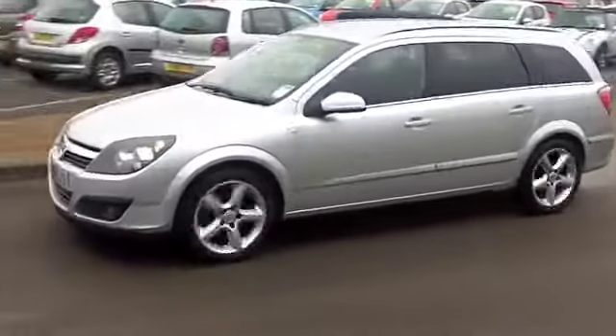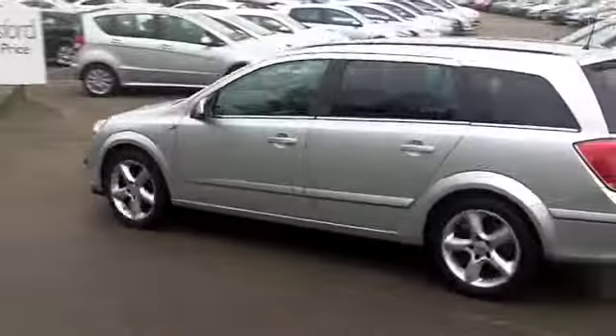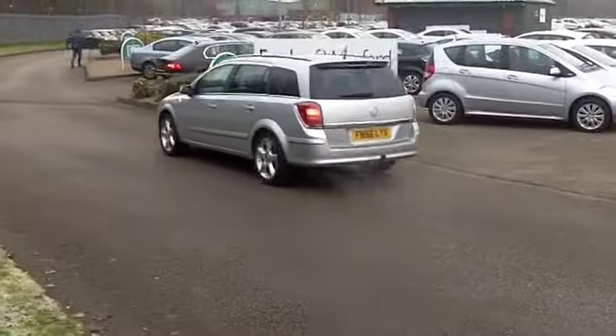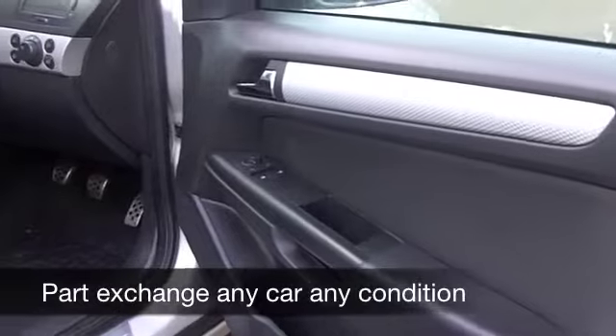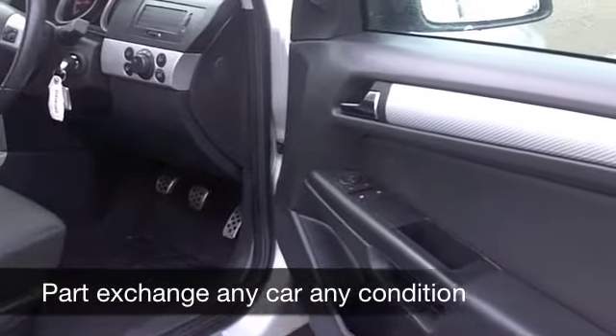Come and discover it for yourself — you've got a very nice cloth interior, these cars are very comfortable, remote central locking, air conditioning, and a CD player and radio, so all the right ingredients for you.